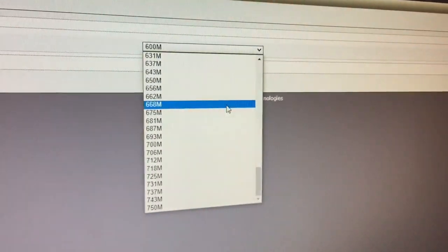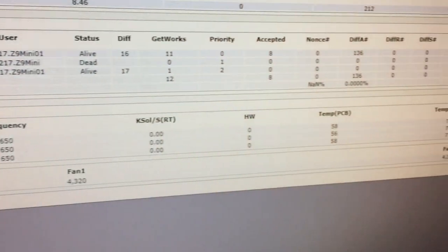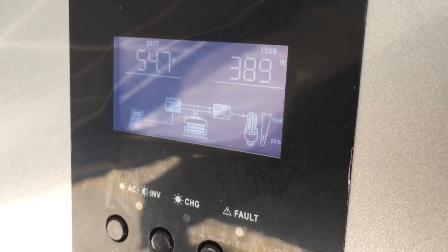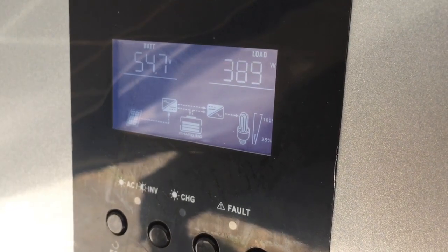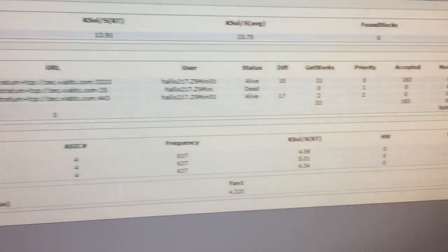The process was repeated until, at 700 MHz, the miner was found to be unstable and wouldn't maintain its hash rate. With a power draw of 390 watts, the highest stable frequency was found at 637 MHz.